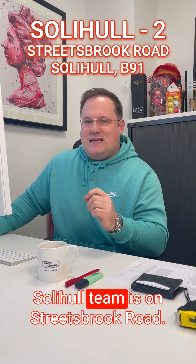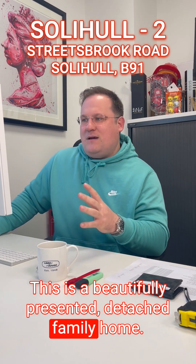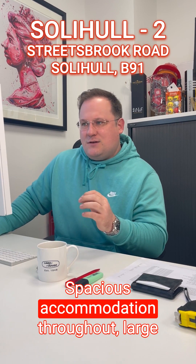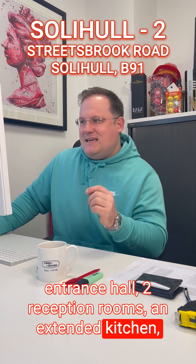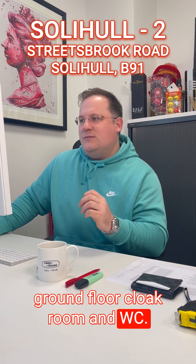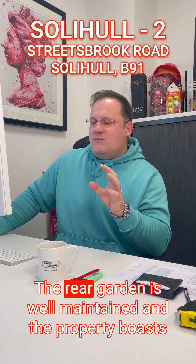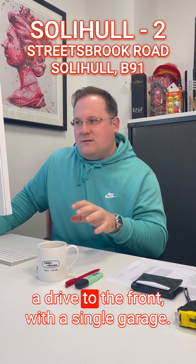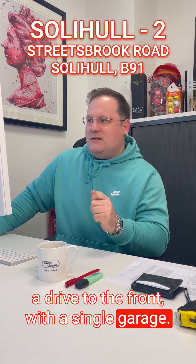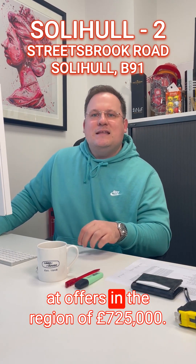The second property from the Solihull team is on Streetsbrook Road. This is a beautifully presented detached family home with spacious accommodation throughout: a large entrance hall, two reception rooms, an extended kitchen, ground floor cloakroom and WC, four generous bedrooms and a family bathroom to the first floor. The rear garden is well maintained and the property boasts a drive to the front with a single garage. Early viewing essential — coming to market at offers in the region of £725,000.